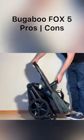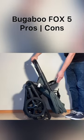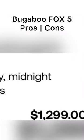On the negative side, the Fox 5 is definitely on the larger and heavier side, being one of the largest reversible seat models out there without tandem capability. And it's also pretty pricey, even in comparison to some other top-end premium models.